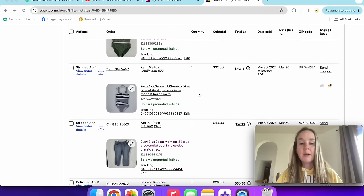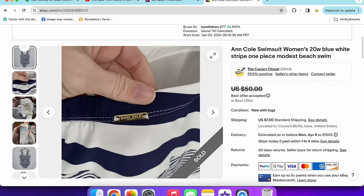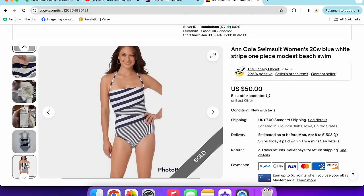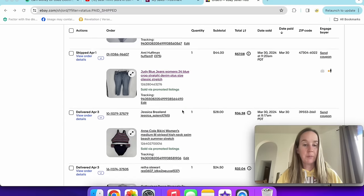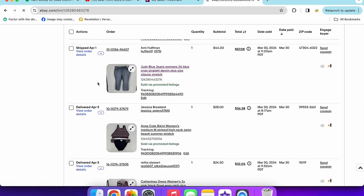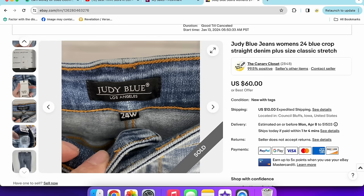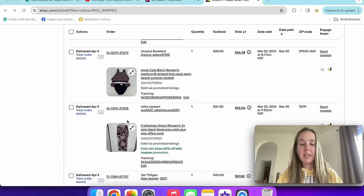Here's another Ann Cole swimsuit — new with tags, blue and white striped one-piece, size 20 plus. It sold for $32 and originally retailed for $120. They don't resell super high, but I paid $6-7 for it so that's still a good return. On April Fools I sold these Judy Blue jeans — new with tags, size 24, high rise crop stretch in a medium wash, sold for $44. Judy Blue is one of my favorite jean brands to resell.